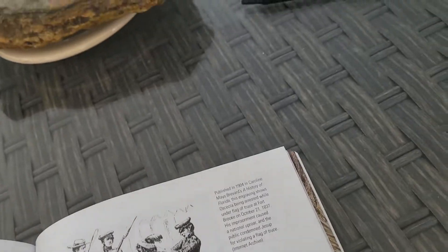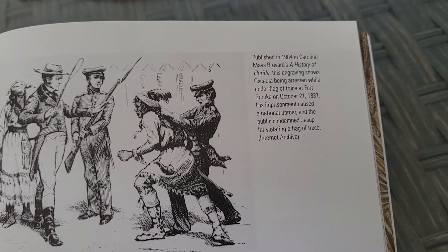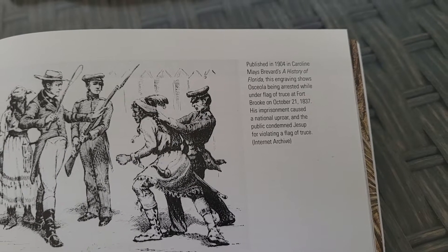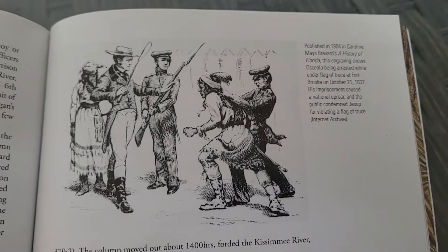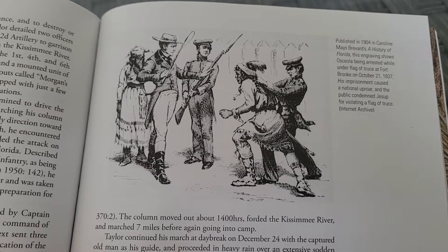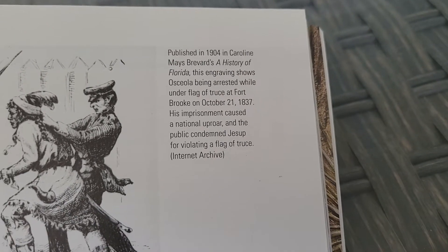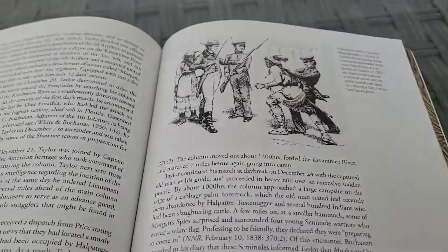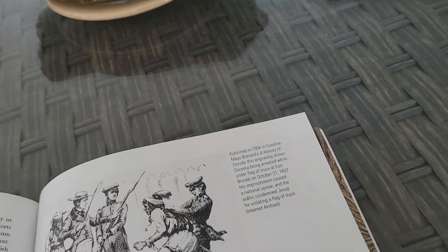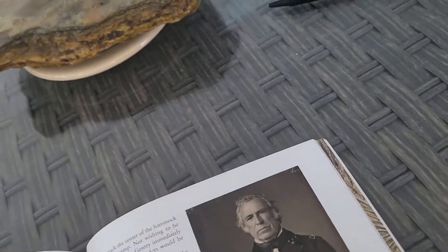In the end, the Indians really don't have a chance. And this is interesting — how they captured Osceola. It was under the flag of truce and they just grabbed him and put him in chains. Very, very dishonorable. And apparently there was an uproar amongst the American public about how underhanded it was. Very interesting.